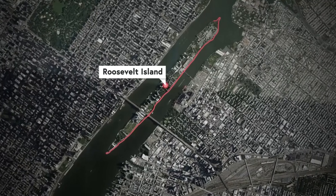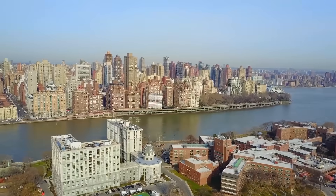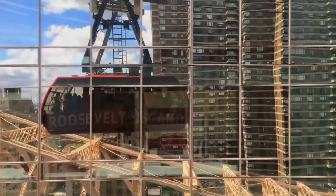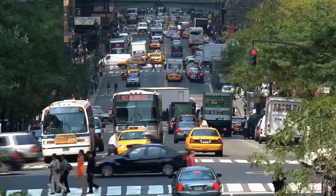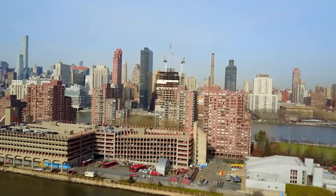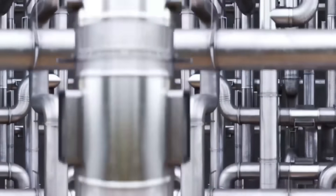This is Roosevelt Island in New York City, and it sucks—but not in the way you might think. Stuck between boroughs, designed to be a community without cars, and accessible by gondola, it feels a world away from New York's beloved bumper-to-bumper traffic. But the weirdest thing about the island is invisible—namely, its winding network of subterranean trash tubes.